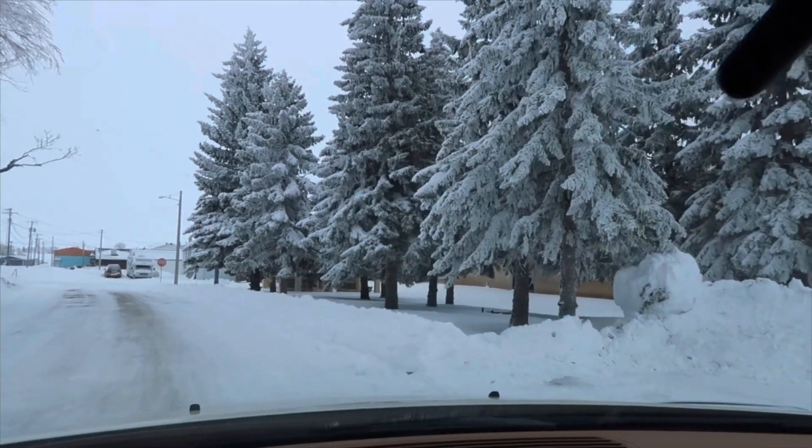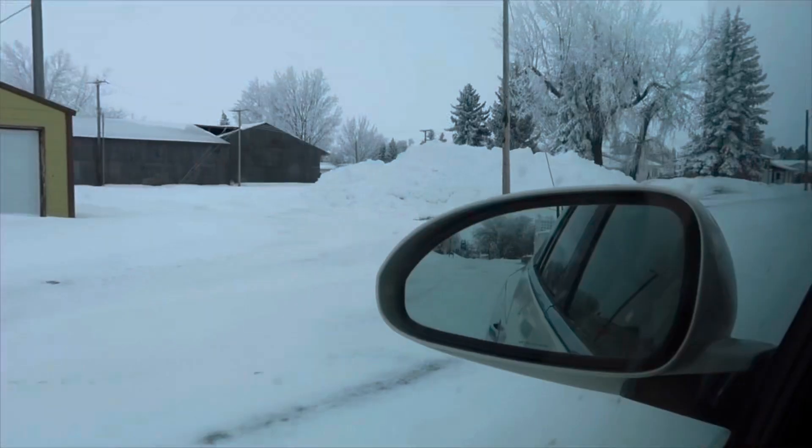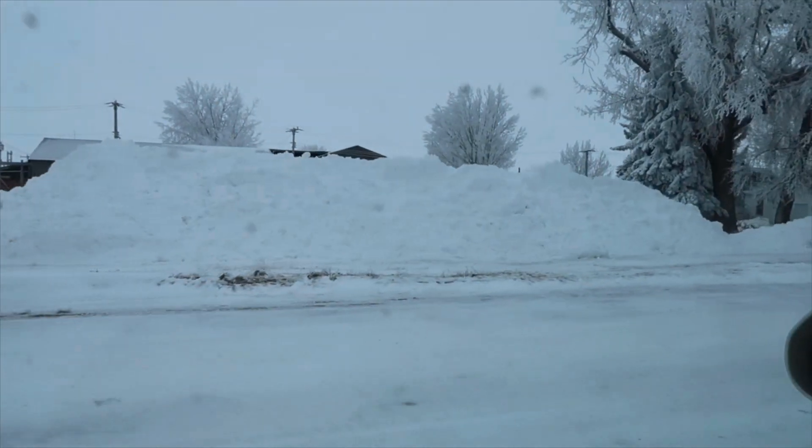These trees are so pretty. Look at all that snow from plowing the roads. I've never seen this much snow in my life — it's so crazy. That was all in the middle of the roads.